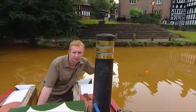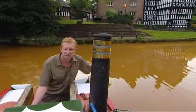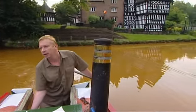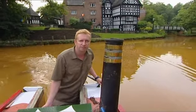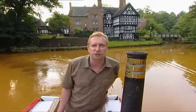Look at the water around here. It's orange. Parents tell their kids it's tomato soup. But the truth is a much more interesting story.